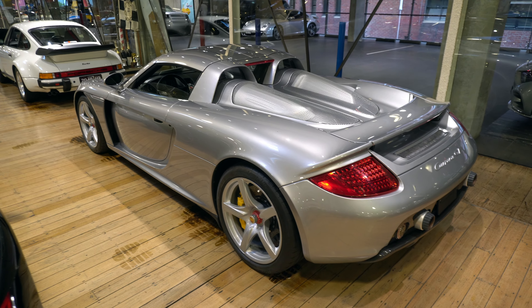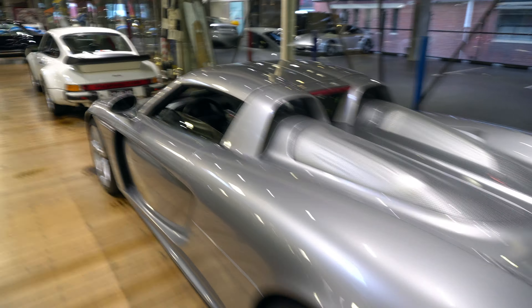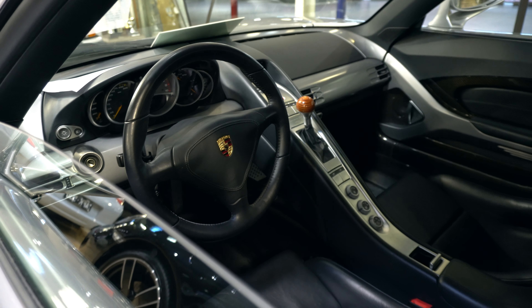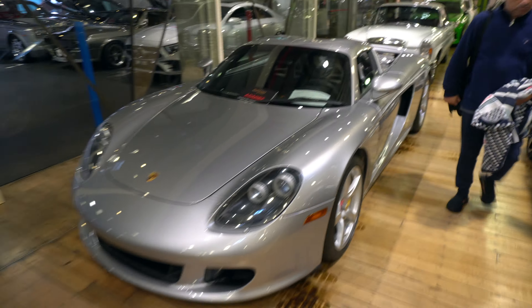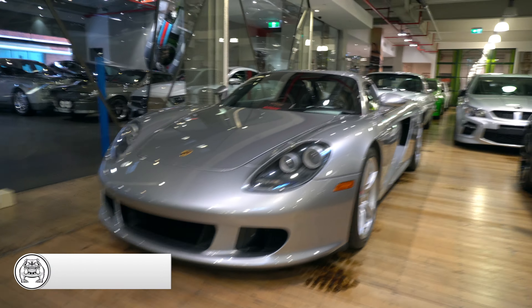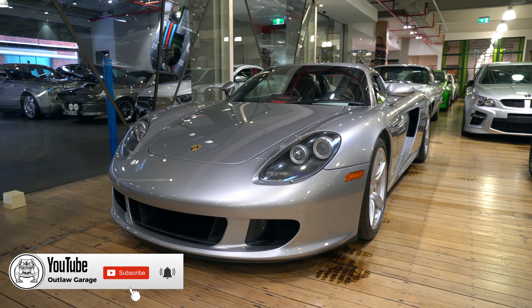Little Carrera GT sat here. Prices have gone astronomically nuts on these things lately — just literally gone through the roof. A hell of a car, but scary old prices these days.